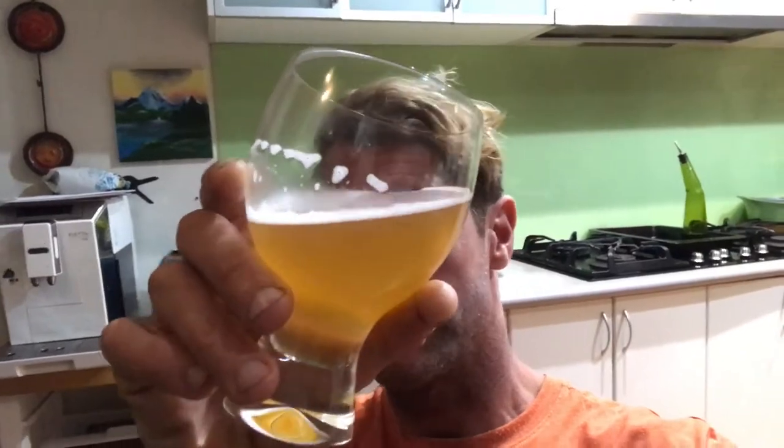This pours a hazy amber colour. On the nose there are some tropical notes there, though I'm not sure how fresh it is.